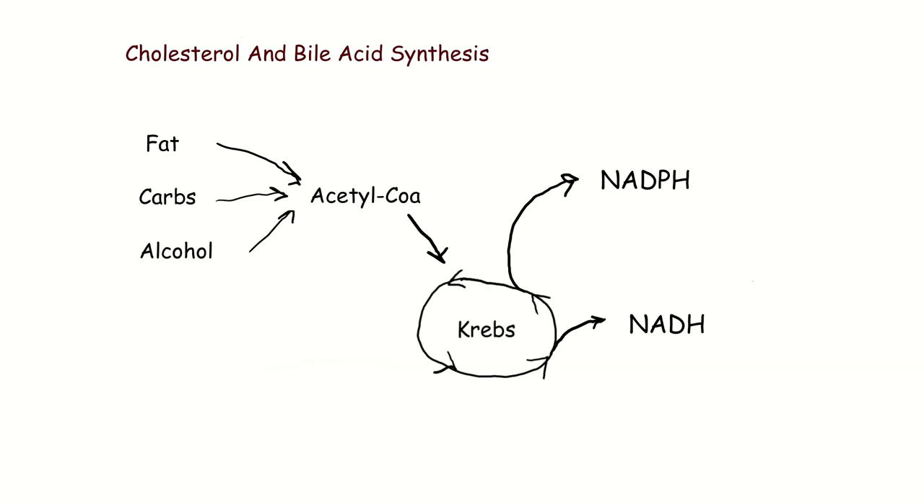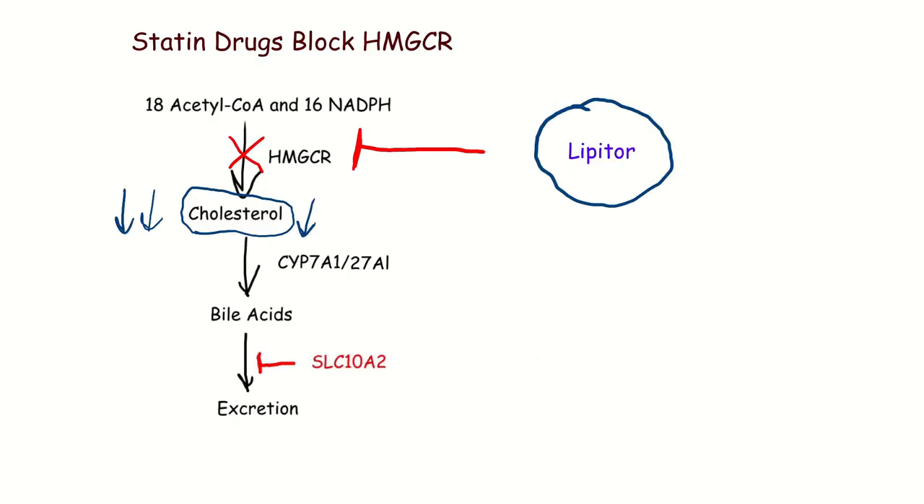Where do the raw materials for bile acids and cholesterol come from? They come from our food. Fat, carbs, and alcohol are all broken down into acetyl-CoA. When acetyl-CoA goes into the Krebs cycle, it produces NADH, and some components of the Krebs cycle can make NADPH. The statin drugs — cholesterol-lowering drugs such as Lipitor — block HMG-CoA reductase, preventing you from using acetyl-CoA and NADPH to make cholesterol, and that lowers the amount of cholesterol you have.